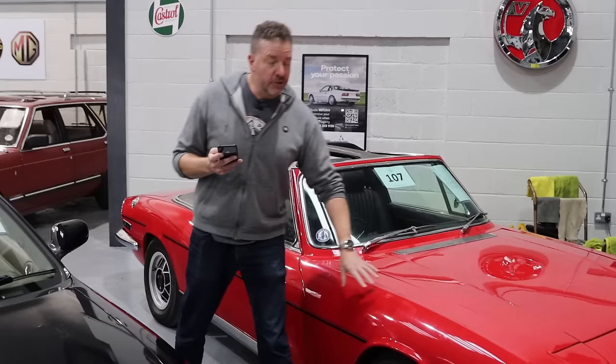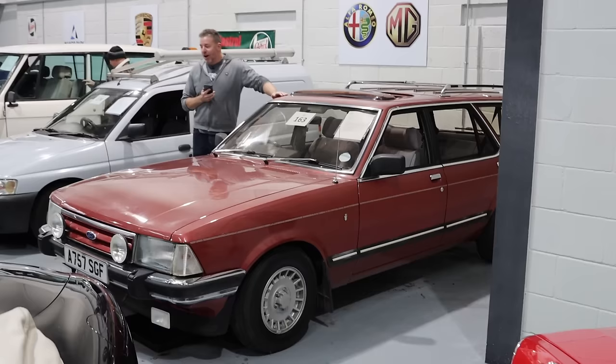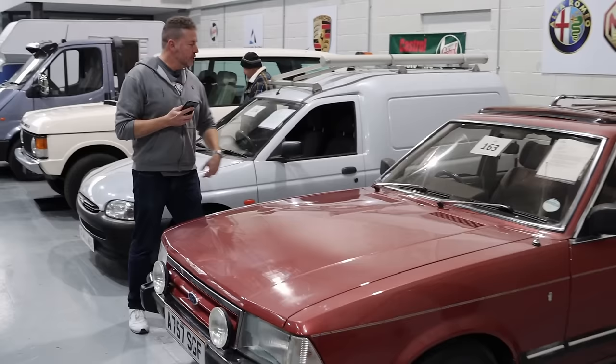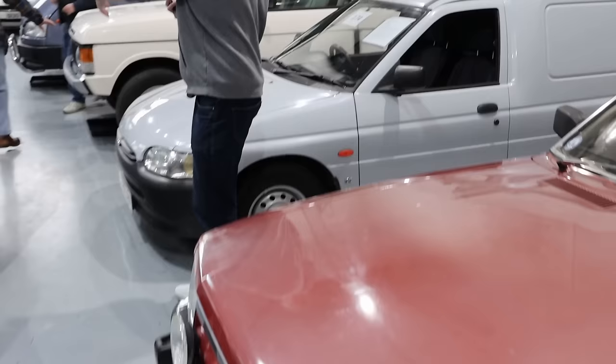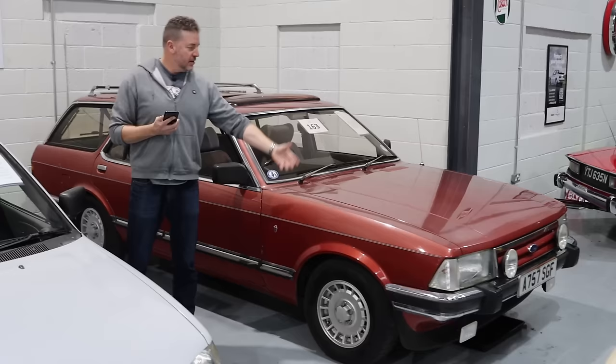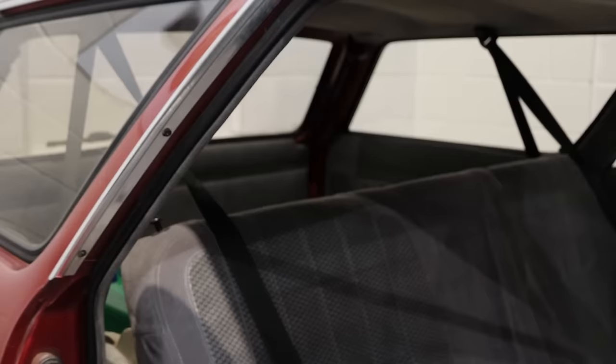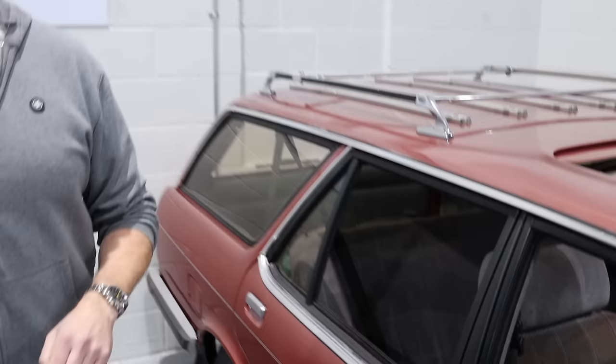We've seen this one before and I can't believe it hasn't found a home — the 'Tequila Sunrise' Granada as we call it here. This is a 1983 Ford Granada 2.8i estate in a very rare colour — the definition of a practical, usable classic. Look at the size of this thing — it's a big car now, so imagine how big it must have been in the 1980s. The family car of the 80s — room for five plus your dog. And look at that boot space, it's enormous.